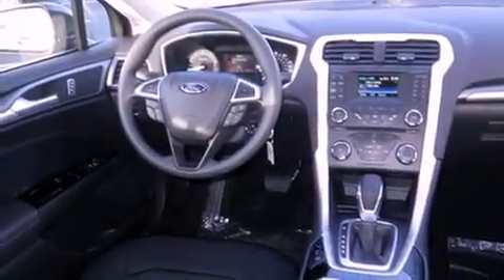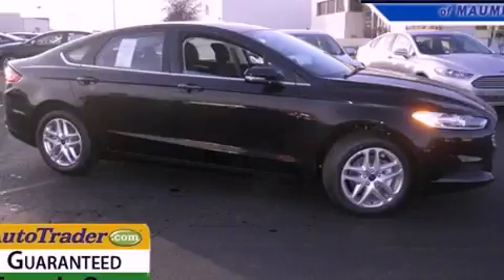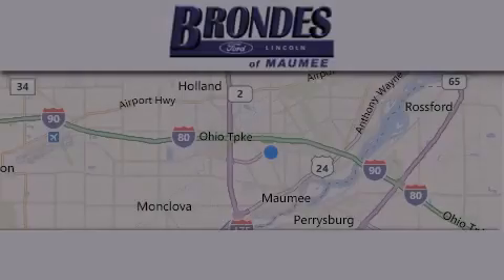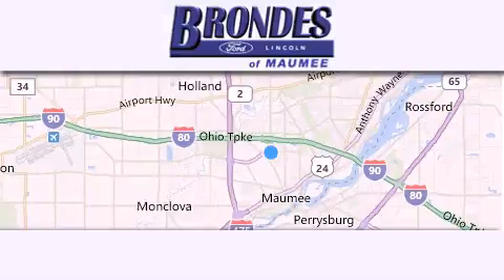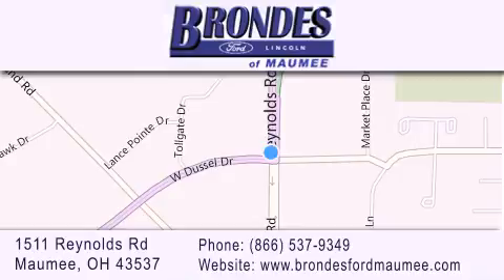Contact us today and schedule your opportunity to see this automobile in person. Brondes Ford Maumee offers a wide selection of Ford and Lincoln vehicles and is an automotive leader in the area. Stop by our showroom located at 1511 Reynolds Road in Maumee and visit us online at brondiesfordmaumee.com.